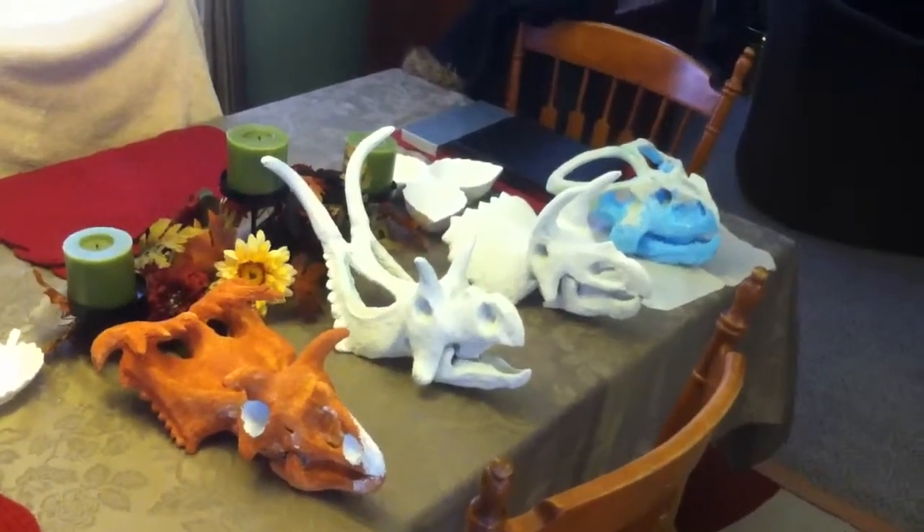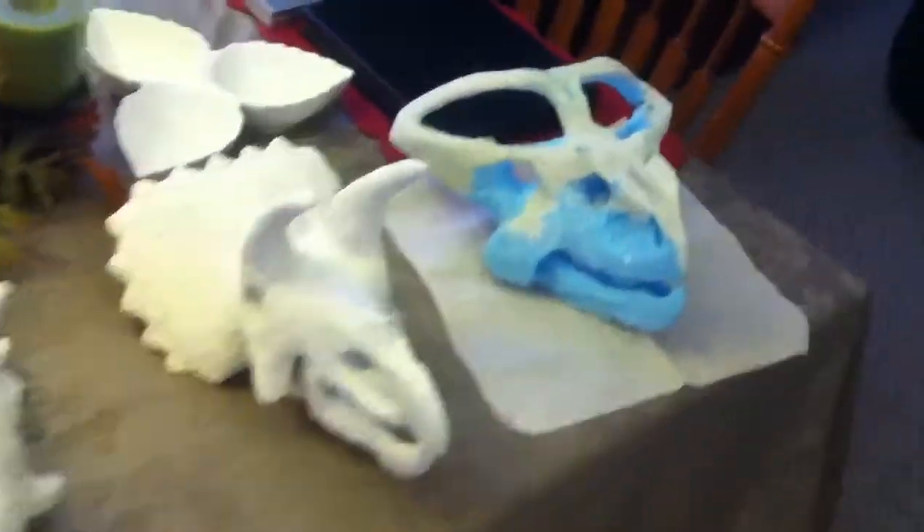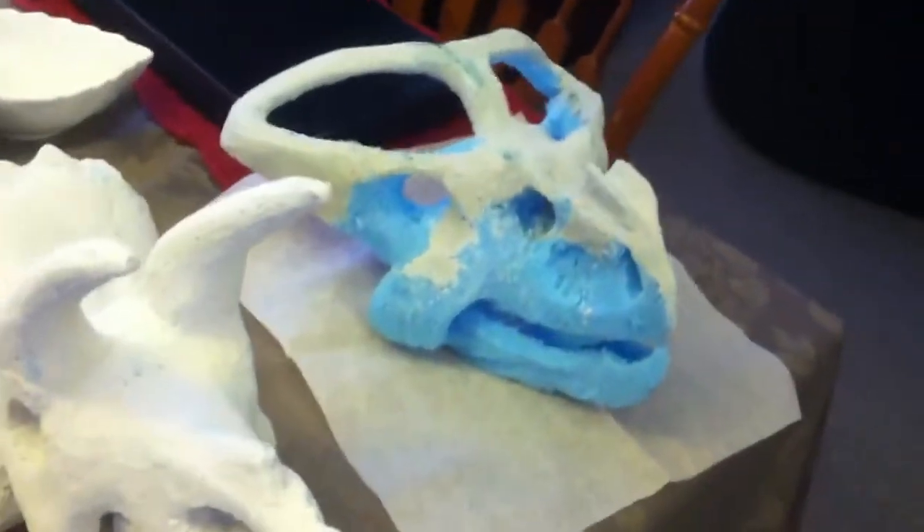This is in order of manufacture: Cosmosaurus, Diablosaurus, Triceratops, and I'm working now on Protoceratops.